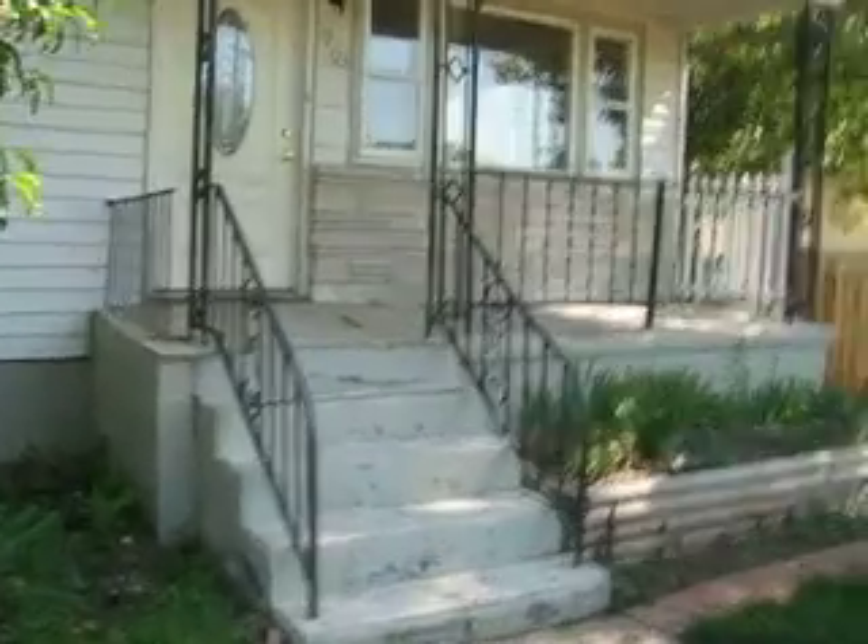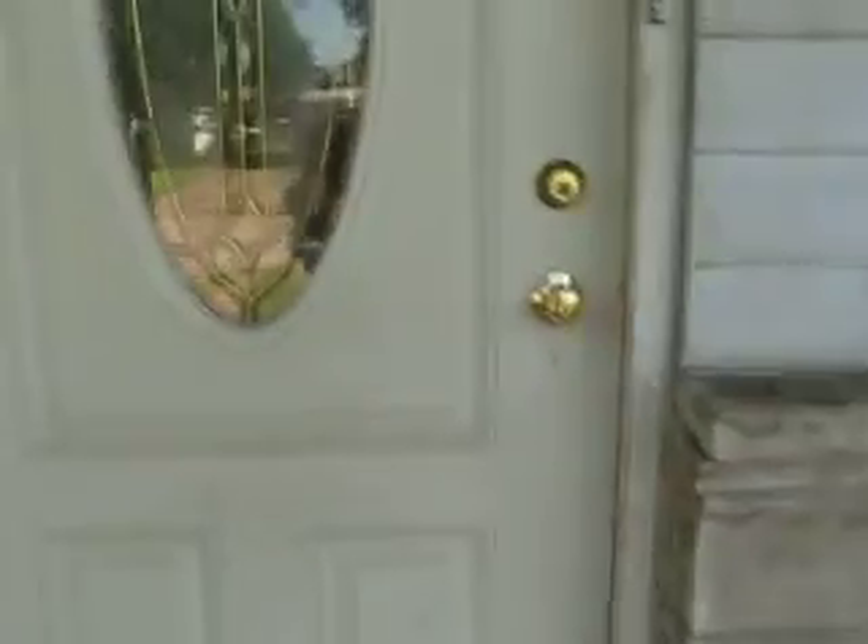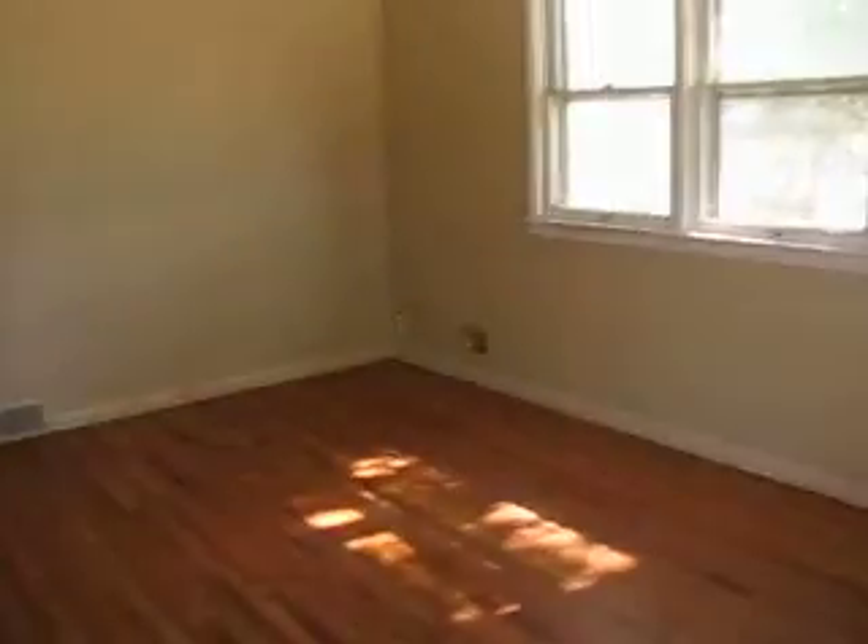We are coming up on 1903 6th Street in Greeley. The house is listed at $43,000, built in 1956, and listed as a three bedroom, one bath.